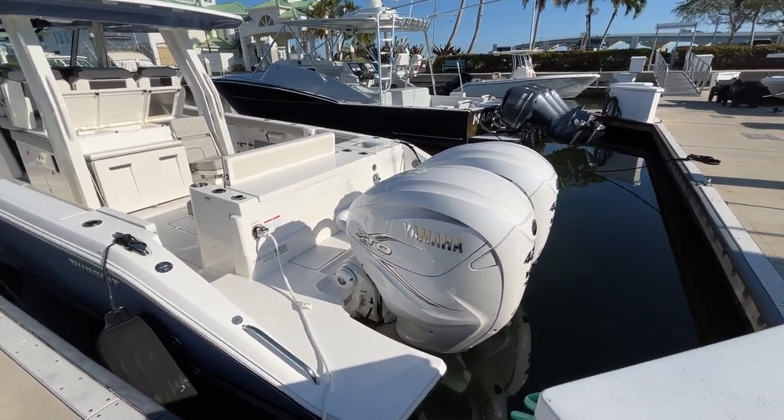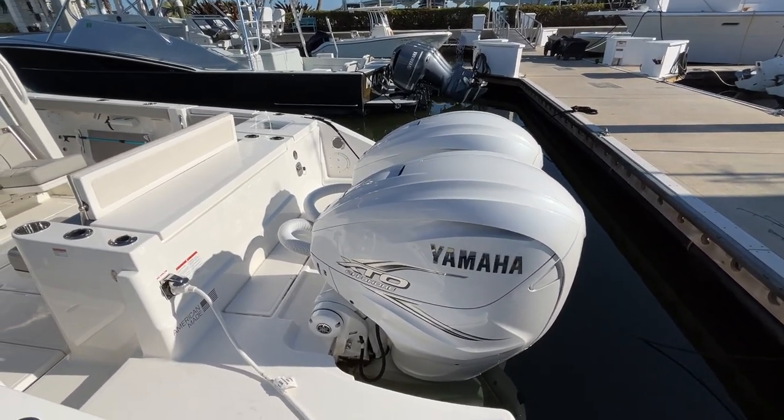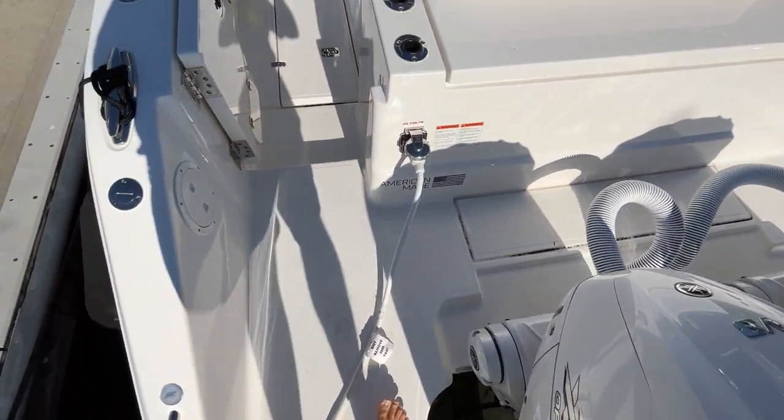We'll start back here in the stern. You can see we have the white colored engines — they look really beautiful on this boat. We have a generous platform back here for safe entry.